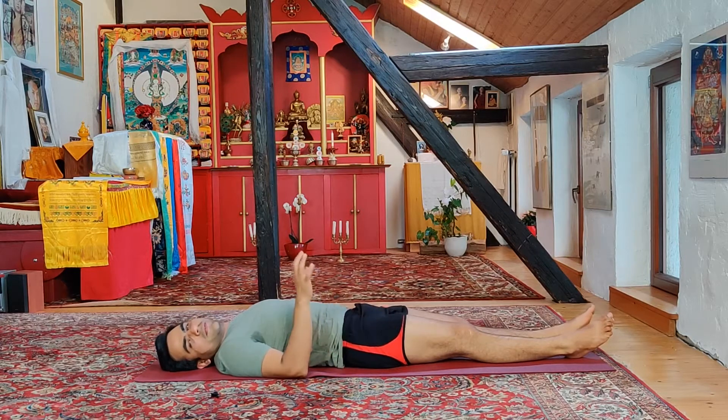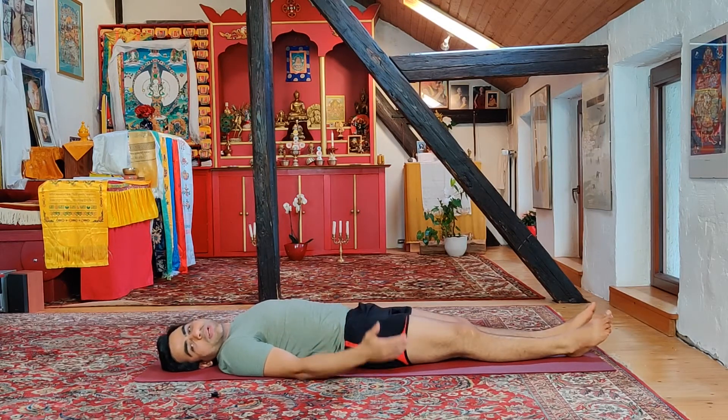If you like, you can do it one more time, but two times is very good. So let's get started with today's yoga challenge.